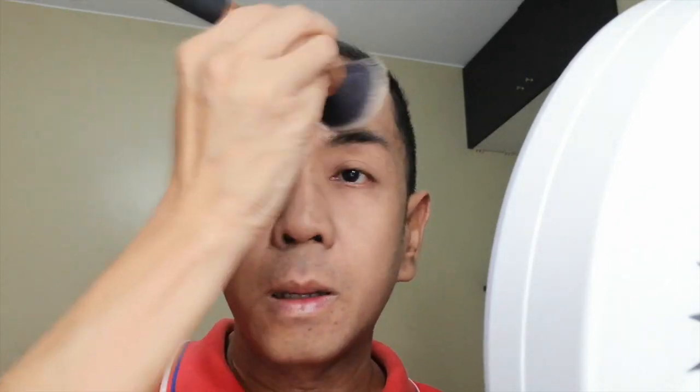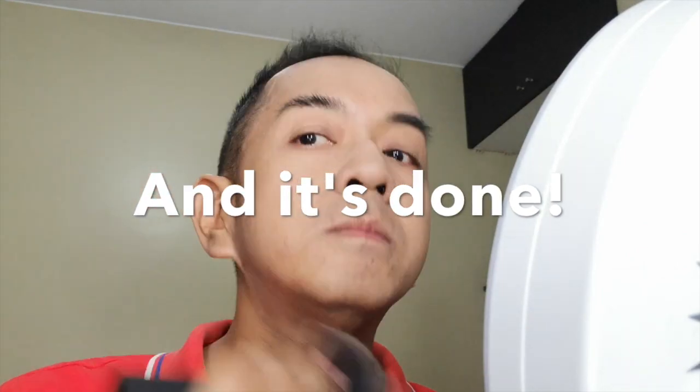Look at yung difference na nagawa niya — oh, they look so fresh! And then we'll just put a bit of powder.